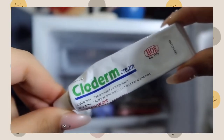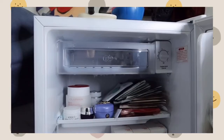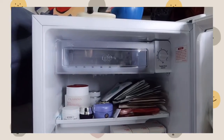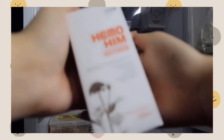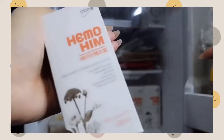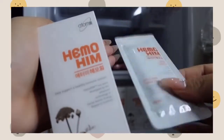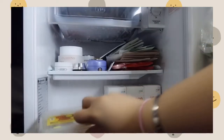I also put some of my medical cream for my rashes in here. Now we're done with the first level — let's move on to the second. I have these boxes by Himohim, which are supplements you drink every day. It's a Korean brand and inside the box they come in sachets like this.